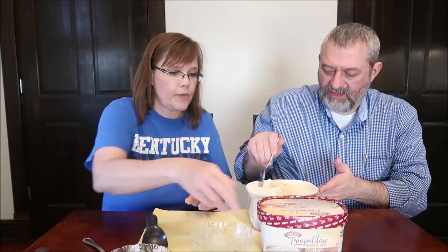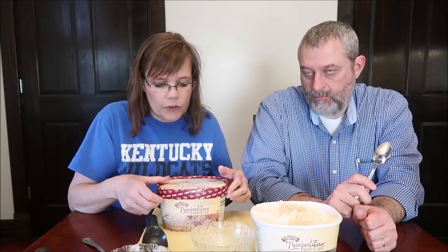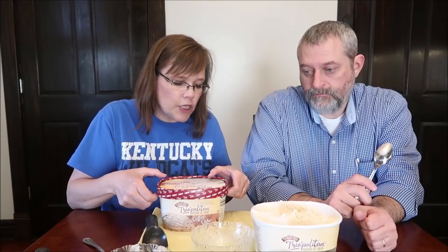If you eat the bourbon by itself, it's really, really strong — it almost tastes like an old whiskey, like it's been set out a little too long. That's the aftertaste too. I would not have eaten it by itself. This is the coffee cake. It is cake batter flavored ice cream with cinnamon graham cracker swirl, vanilla flavored ice cream, and cinnamon ice cream with cinnamon chips.